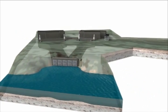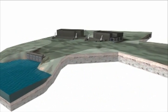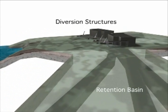The bascule gates manage flows during wet and extreme wet weather conditions. These gates, located beneath the ground, hold flow back and prevent it from flowing into the river. This is an aerial view of the diversion structure, retention basin, and gates.